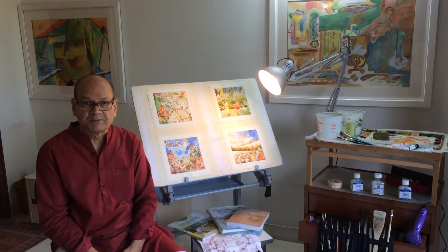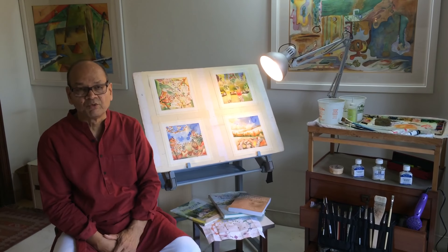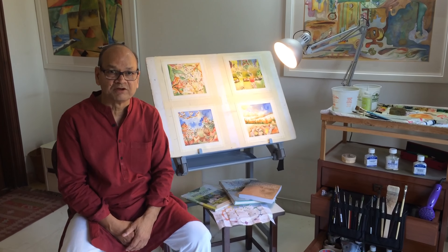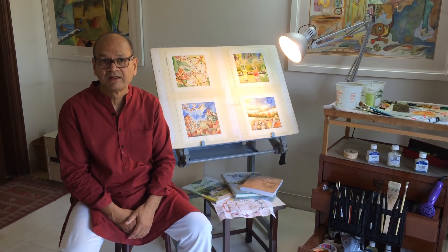Some of my favorite paintings I will show you very soon. I am very grateful to Indian Art Collectors for hosting my paintings on their website, and I hope that someday my paintings will find a wall in your home. Thank you very much.